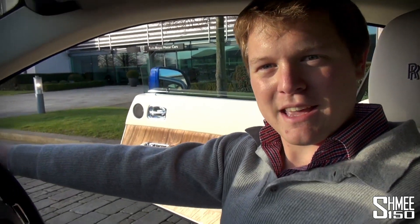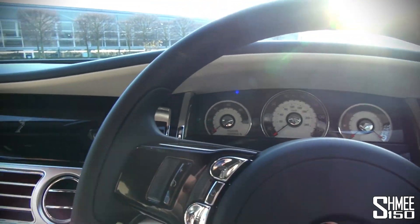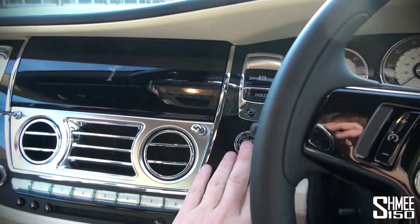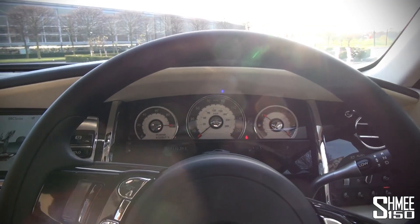You may already know, but Rolls-Royces have a button to close the door — the ultimate in cool. But now it's time to go for a drive, so spin this round, start button of course, start up the car, let's see how we do.